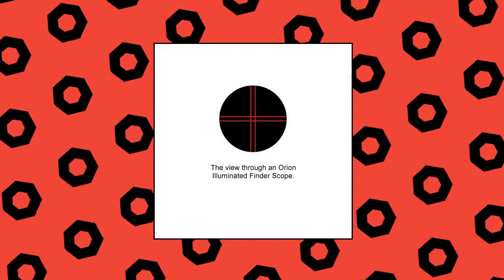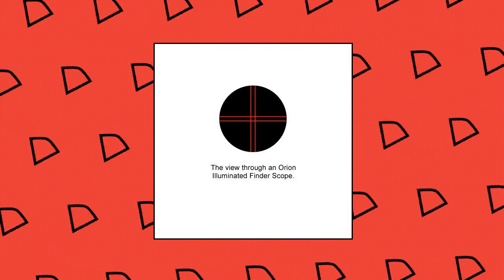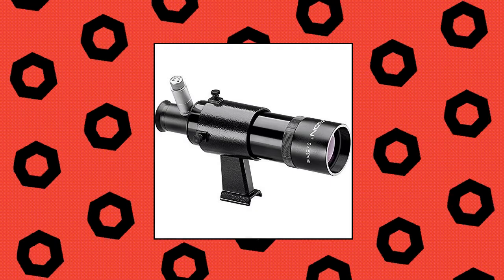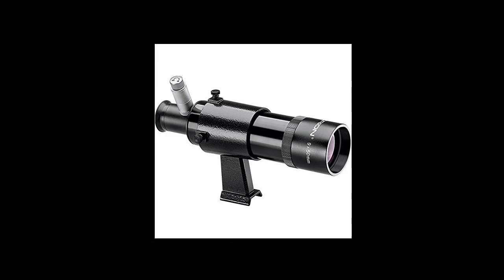Orion 7023 9x50 illuminated finder scope with bracket. Big 50mm aperture 9x finder scope with illuminated double crosshairs makes it easy to aim your telescope with precision at night without compromising your dark adapted vision. Contains an adjustable intensity red LED in the illuminator arm that lights an etched glass double crosshair reticle. Features multi-coated achromatic optics, adjustable focus, 13mm eye relief, and a fold-down rubber eye guard for comfortable use.